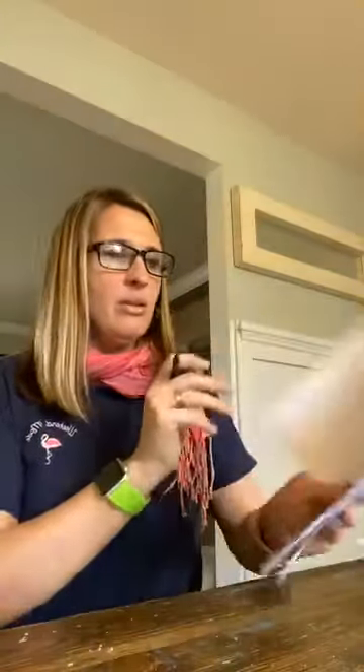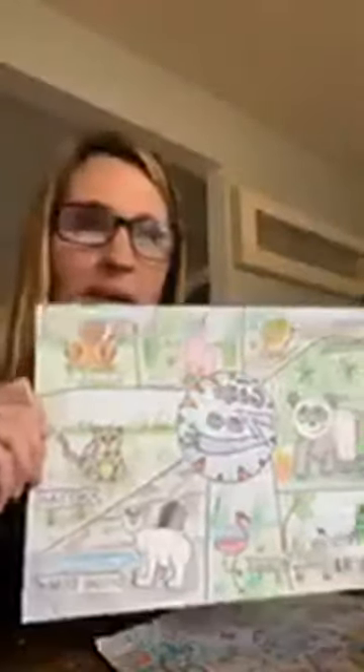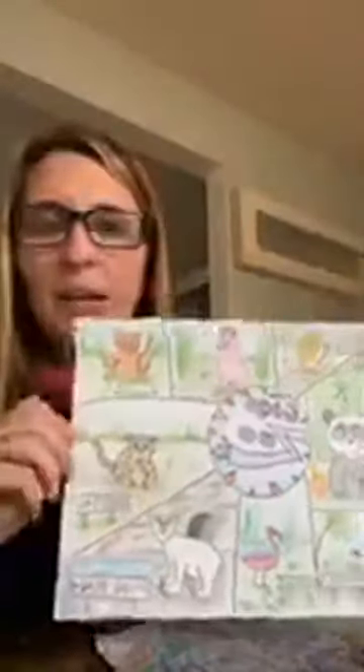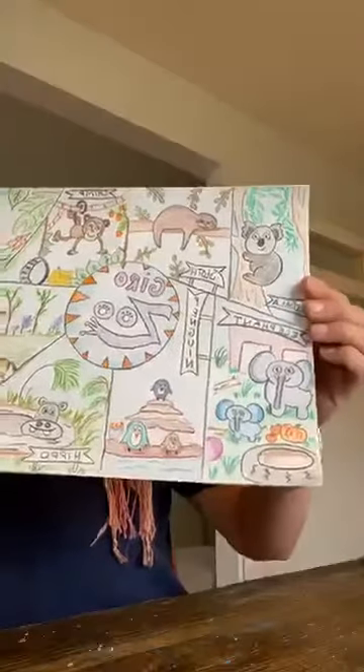Now I'm going to show you my final — my tiger, llama, and lion. I did not do meerkat on my final because I ran out of room. I did make a pink llama and here's my original. Everything's backwards on the phone — it's so funny.